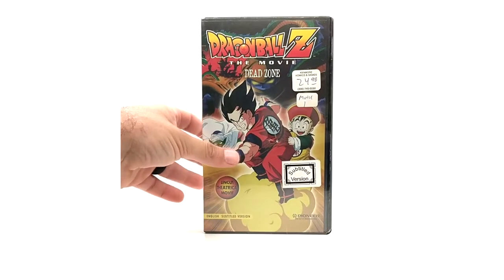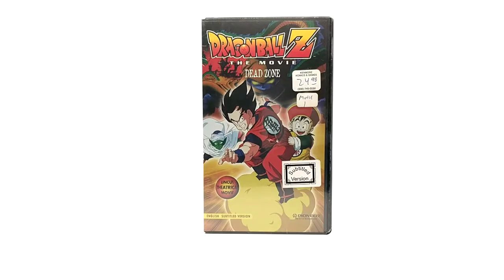Here we have Dead Zone in what I call the clamshell version, which is the version I knew existed for about three or four years. I had no idea that they released subtitled VHS's until about four years ago, and I thought this was the only release of Dead Zone.